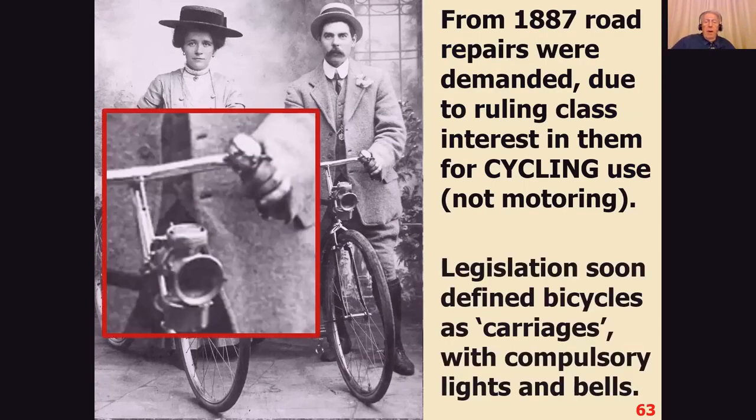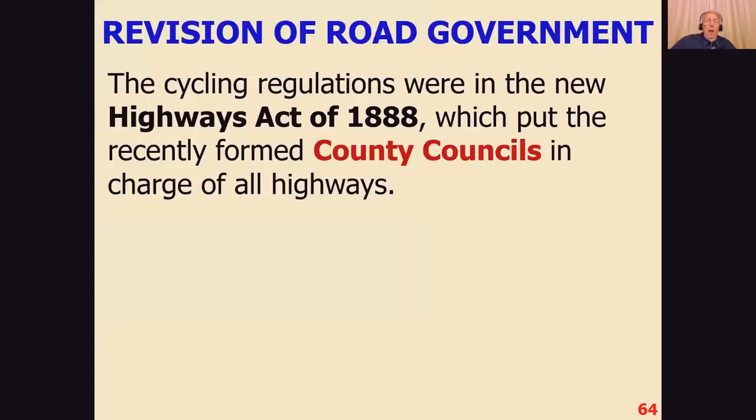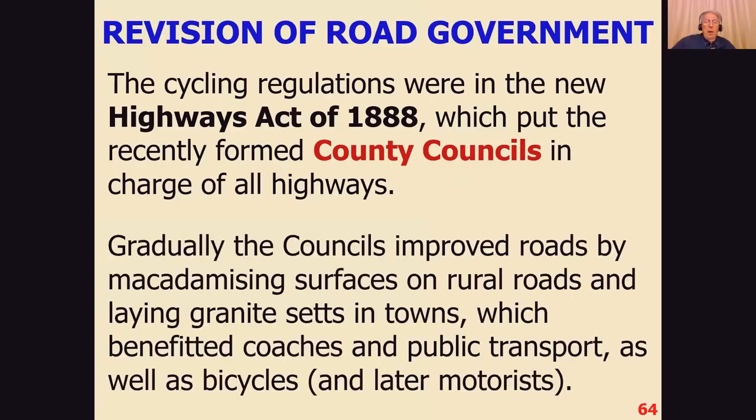Legislation soon defined bicycles as carriages, so they had to have compulsory lights and bells — you had to sound your bell all the time while cycling along. This was all set out in the Highways Act of 1888, which put the county councils in charge of all the highways. Gradually the councils, who had some money, improved the roads by macadamizing the surfaces and laying granite sets, improving roads for coaches and public transport as well as for bicycles and later motorists.